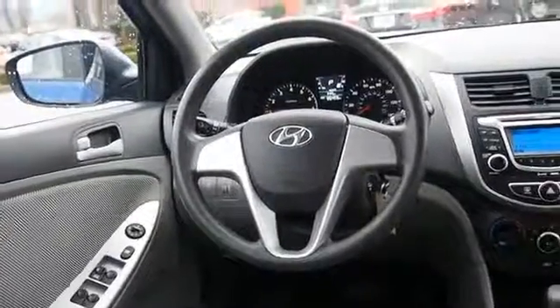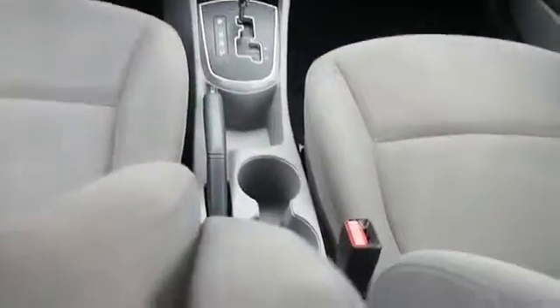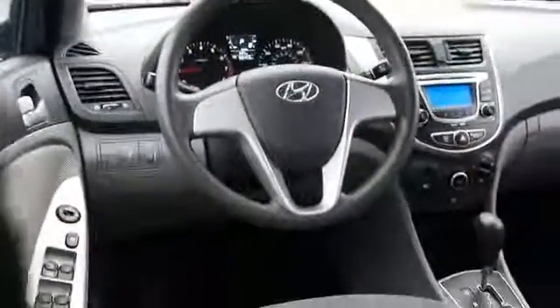Inside you'll find curtain head airbags, front airbags, side airbags, low tire pressure warning, child safety locks, a trip computer, child restraint seats, power outlets, power door locks, and power steering.